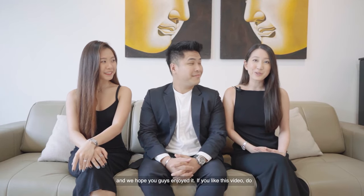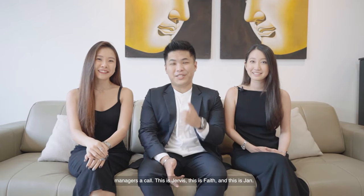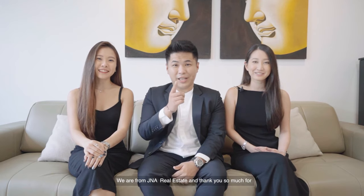We've come to the end of this video and we hope you guys enjoyed it. If you liked this video, give us a like, subscribe, and leave us some positive comments. If you love this unit, do give our listing managers a call. This is Jarvis, this is Faye, and this is Jan. We are from GNA Real Estate and thank you so much for watching another episode of GNA Unlocked.